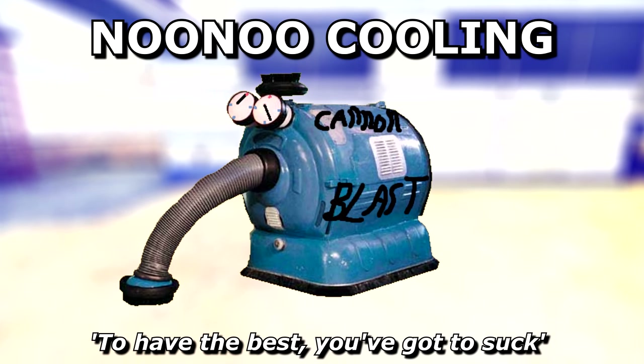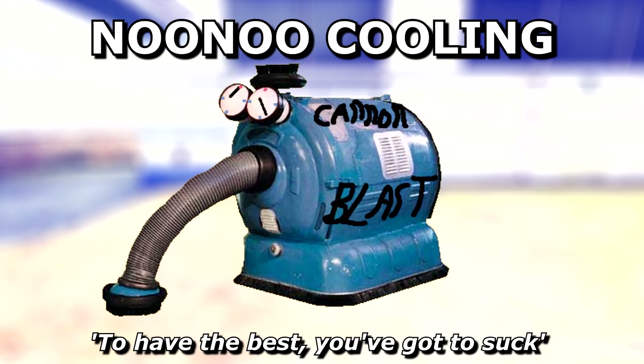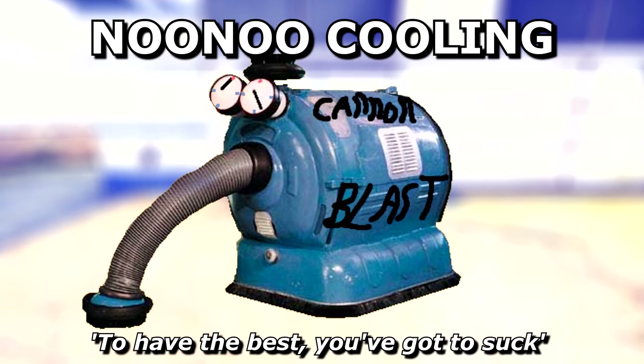If you want the best, insist on Nunu Cooling and Canon Blast technology. To have the best, you've got to suck.